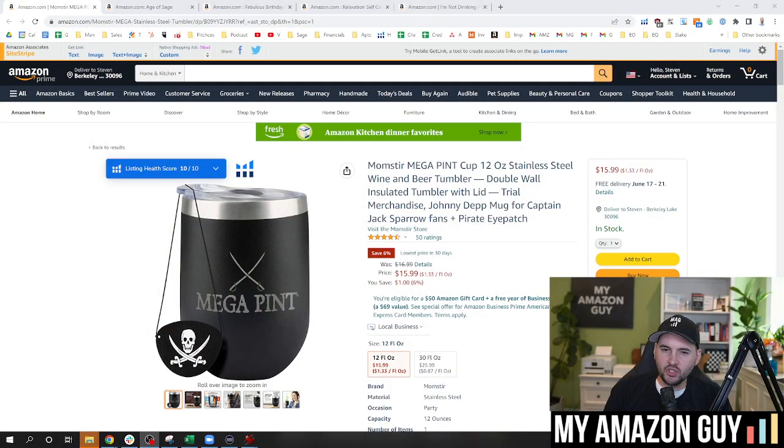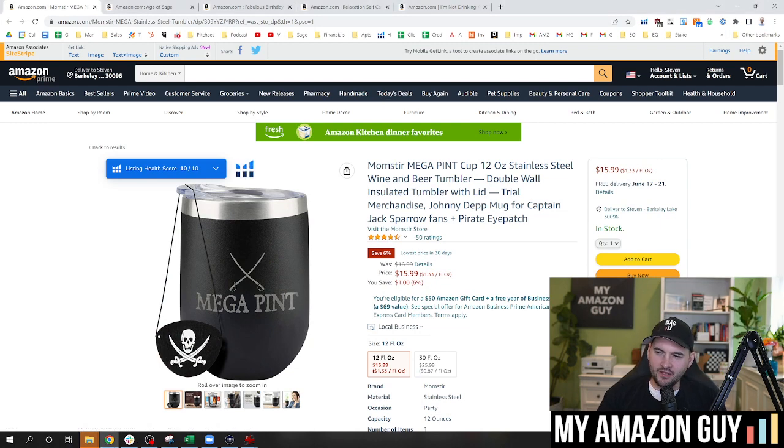In this video, I'm going to break down Amazon titles and explain what I put into them to make them perform the best. So first off, let's look at an actual Amazon listing and title.